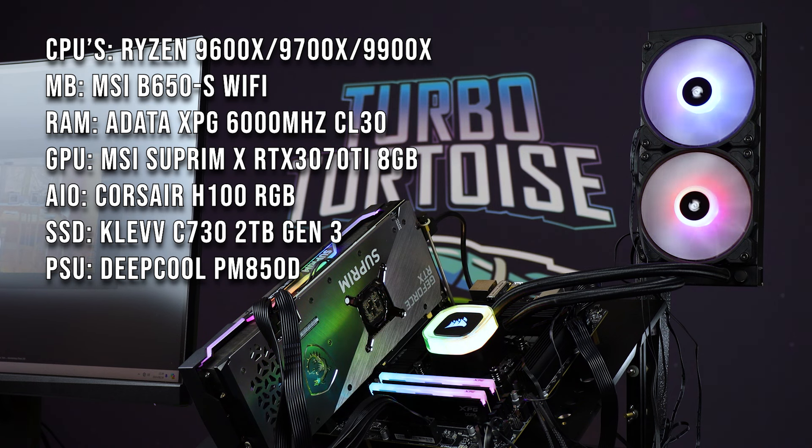They suggested 6,000 MHz memory for testing, even though 5,600 is the official supported speed. The newer boards, especially the X870s, will be able to see as much as 8,000 MHz on DDR5. We pulled a set of XPG Lancers to do this test. We've got a 3070 Ti — not the nth degree, but we're doing mostly 1440p gaming tests, with a couple of 1080p tests with Firestrike and CS which are more sensitive to the processor. We've also got a 1TB or 2TB Clevo C730, a good Gen 4 or Gen 3 NVMe, a 850W power supply, and everything has been cooled by the H100.